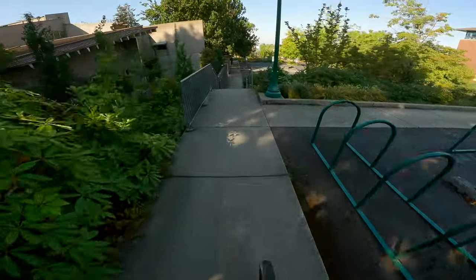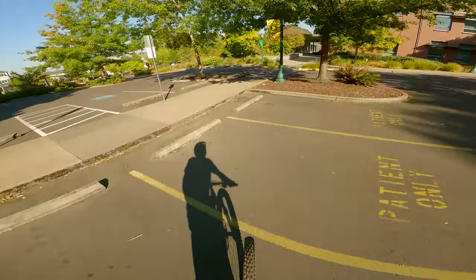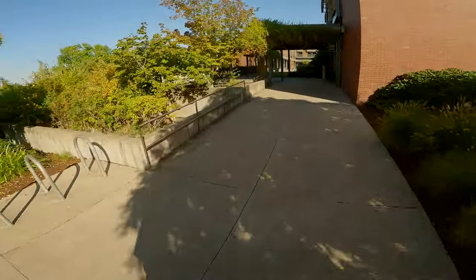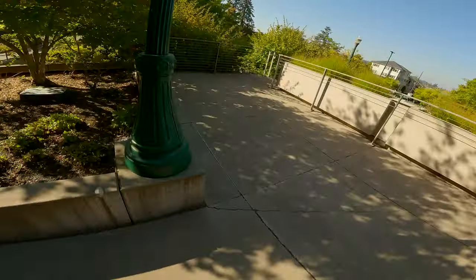Oh, here's a good stair set. Whoa, that's almost flat. It's over here. Oh, here's a good stair set.